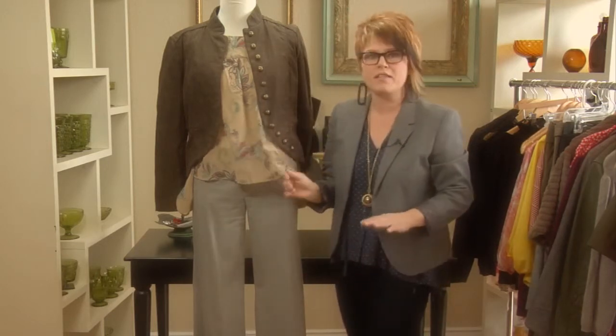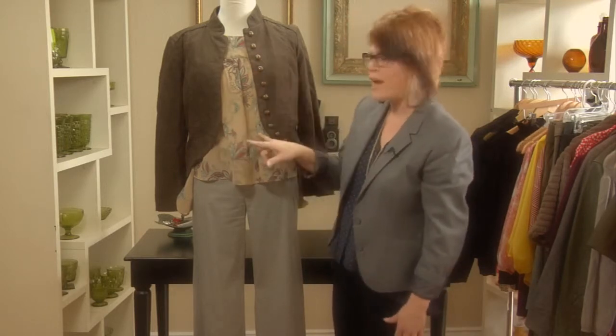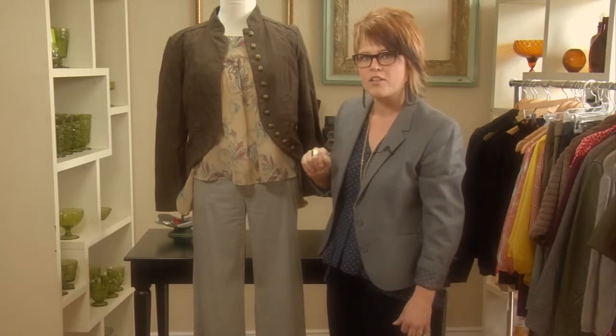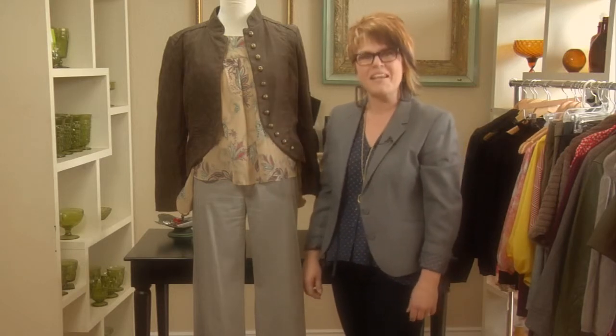So, as you can see, with this great loosey-goosey blouse here — it's a little bit big, it's a little bit oversized — just try a couple of different things: a belt at the waist or a jacket with a vertical line down the center. Those are two great ways to wear blouses that are too big. I'm Tina Gill with WorthWallStyle, thanks for watching.